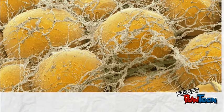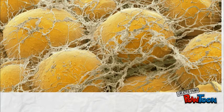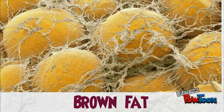Fat cells in our body are commonly associated with obesity. But not all types of fat are bad for us. Strangely, some fat may actually be helping us lose weight, and these are known as brown fat.